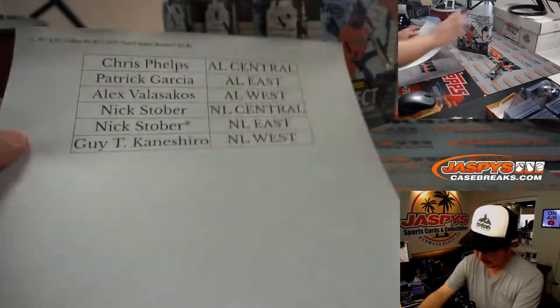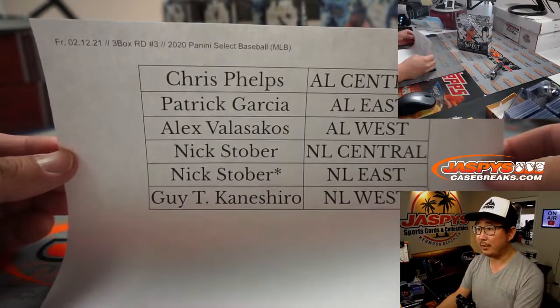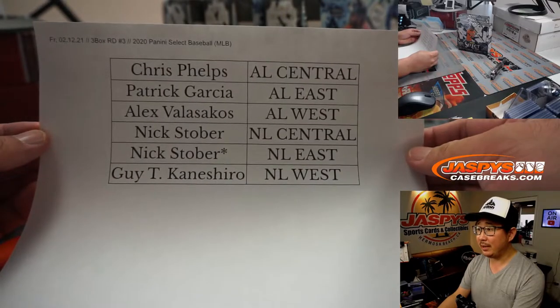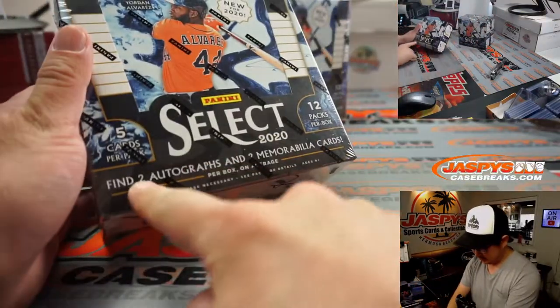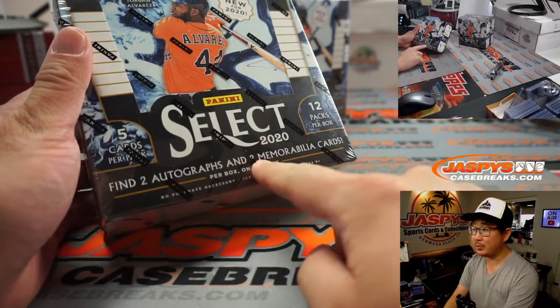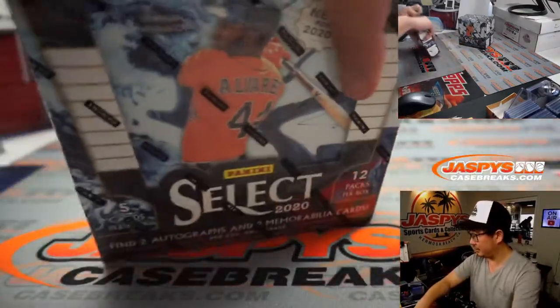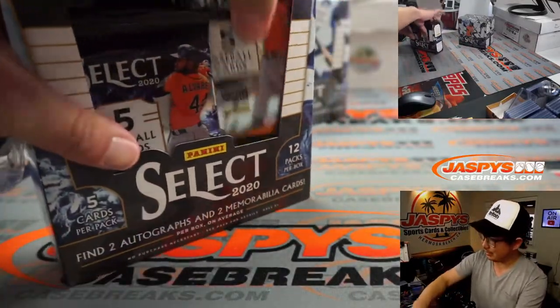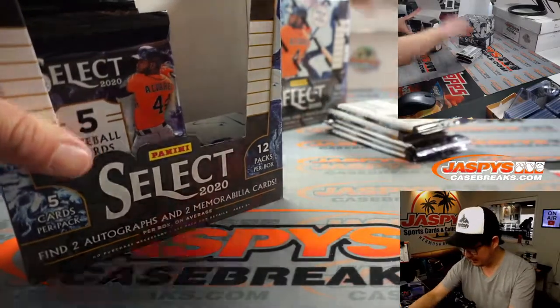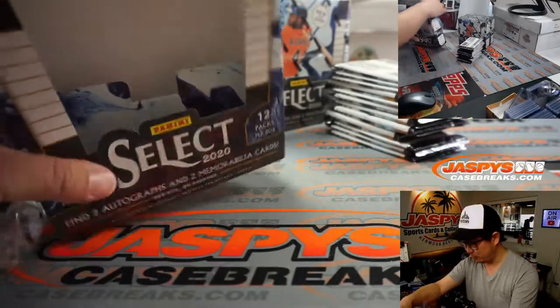Welcome back, folks. No deals done. It's all good here on the 12th. Thanks, everyone, for making this break happen. Two autographs, two memorabilia cards per box on average. We've got Zion versus Luka on in the background, ladies and gentlemen. I know this is a baseball break, but not the sounds of hoops in the background.